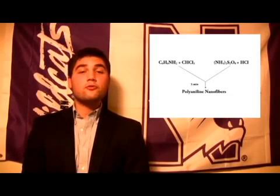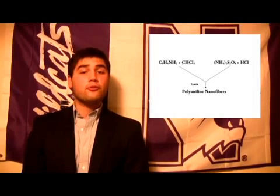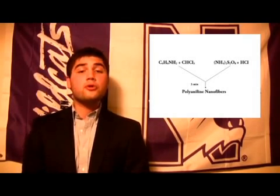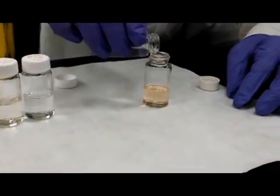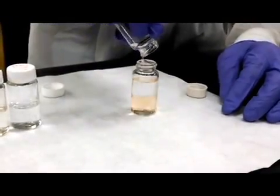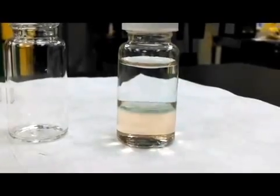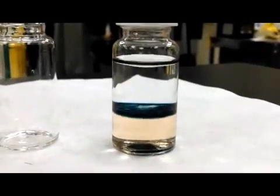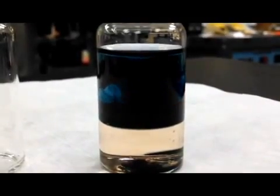Are you the kind of person who likes to sit back and watch things polymerize? Let's try the interfacial method. First, make a 0.32 molar solution of aniline and chloroform, and a 0.08 molar solution of ammonium persulfate and hydrochloric acid. Pour the aniline solution into the acid at a 1-to-1 ratio, and you will see that the two are immiscible, like oil and water. After waiting a couple of minutes, aniline slowly begins to react with the acid at the interface of the two liquids, causing the monomer to polymerize and disperse into the acid solution.